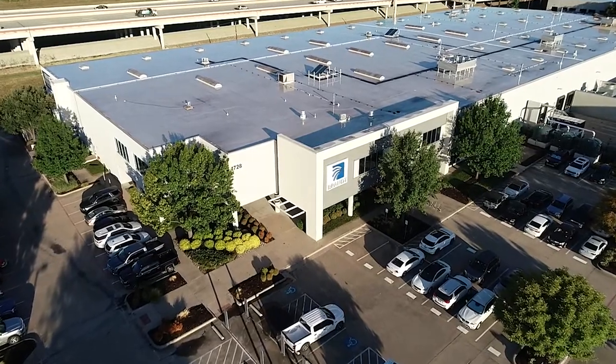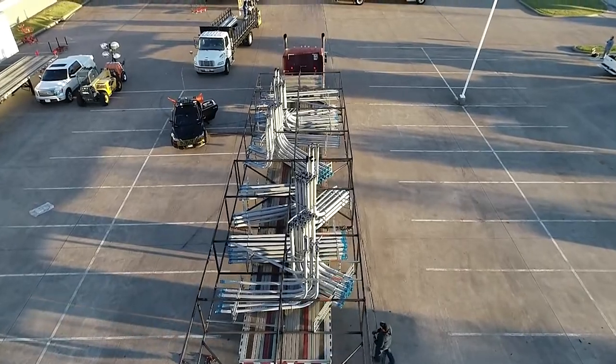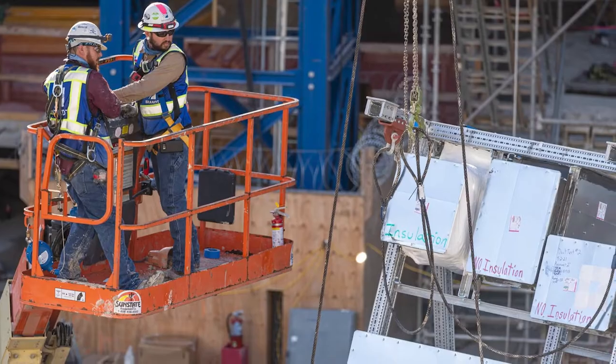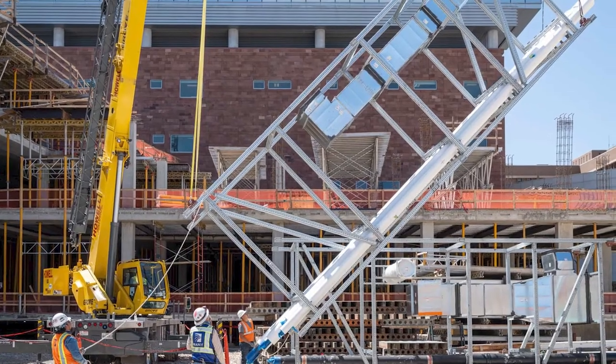Our process here at the Brandt Companies is to run as much as possible of our work through the fabrication shops, and this requires a great deal of planning. So when we're constructing a hospital, all of our systems have to be coordinated to the exact specifications that the owner requires. We use OpenSpace to document the project through the course of the job.